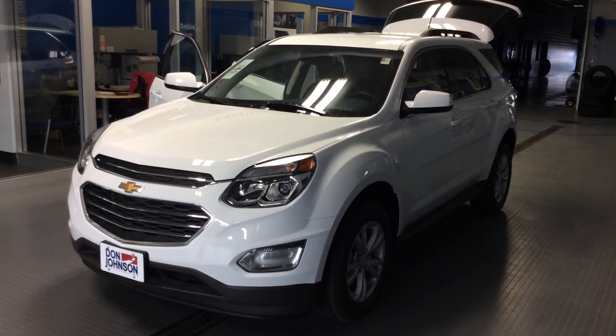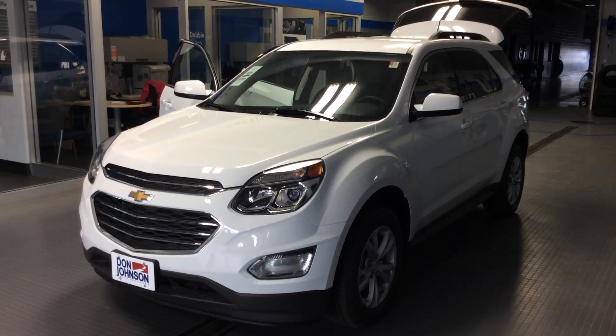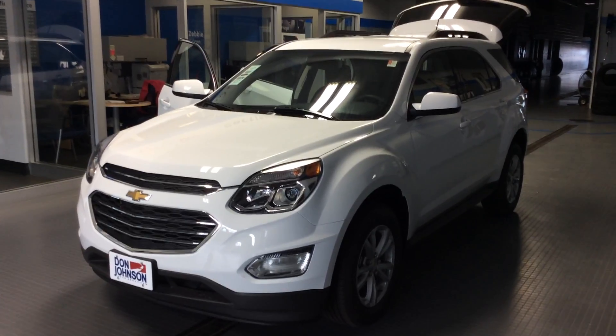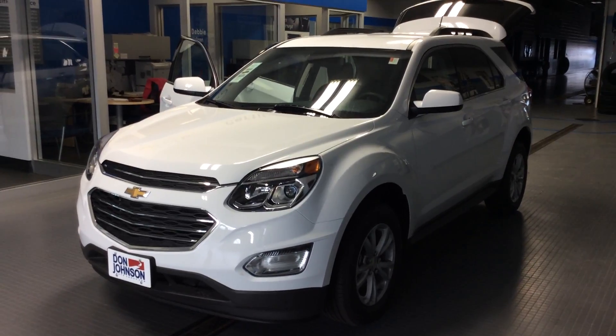If you have any questions about this vehicle or any other vehicles in our lot, please give me a call. Dale Campbell here at Don Johnson Motors. You can reach me at 715-475-1414. Thanks for stopping by.